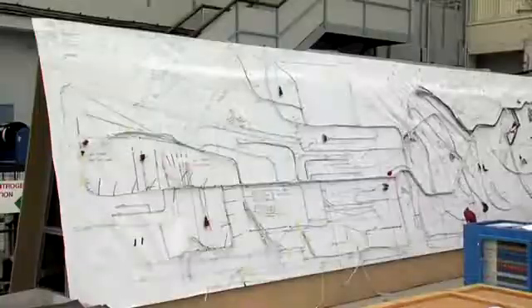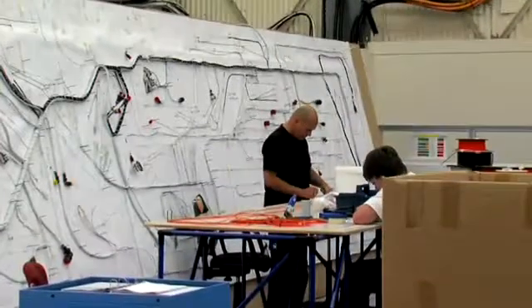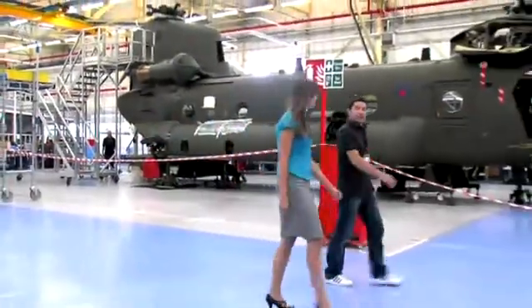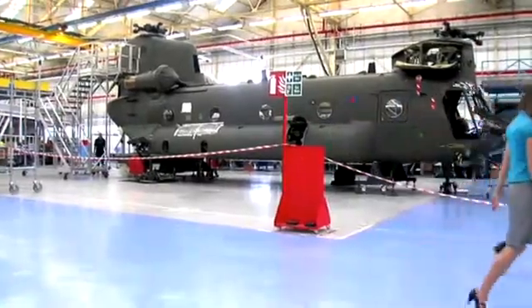Every new job you get given is something different, something new to learn about. These helicopters are massive things — there's lots of different parts. Through my learning and doing the tasks I'm being given, it's a useful job that I'm helping with in the company as well. When you find a problem and help somebody find a solution to that, it's a great feeling that you've had some input and can get one of these serviceable to go out to the forces again.